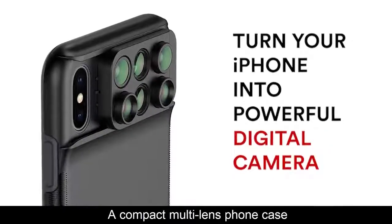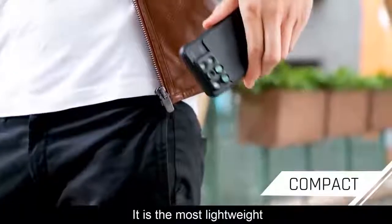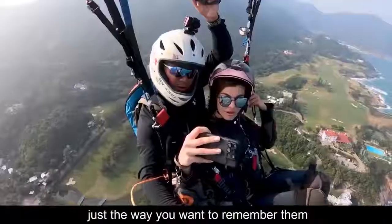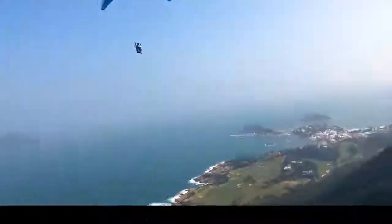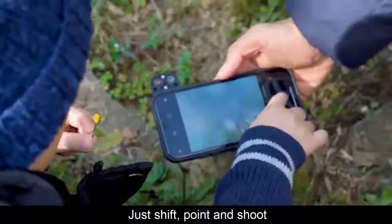A compact multi-lens phone case that helps you take that perfect shot without all the heavy gear. It is the most lightweight and convenient way to capture your memories, just the way you want to remember them. Just shift, point, and shoot.